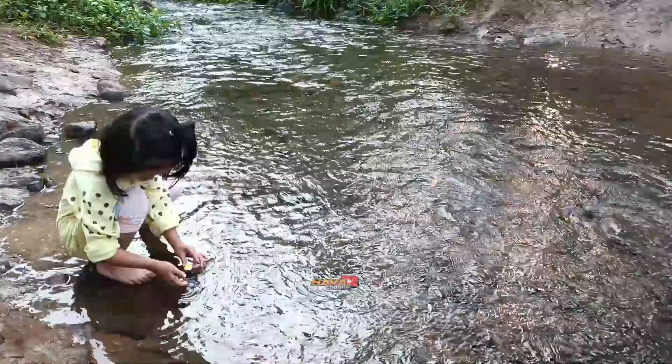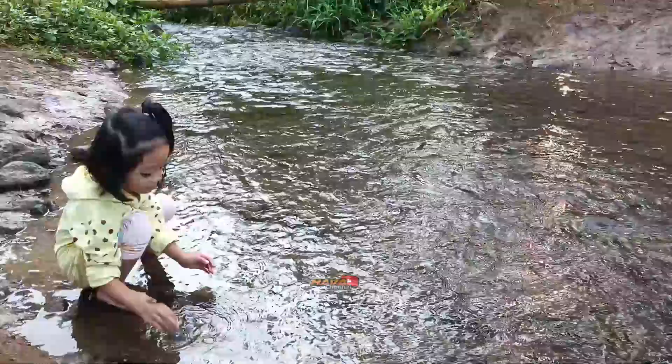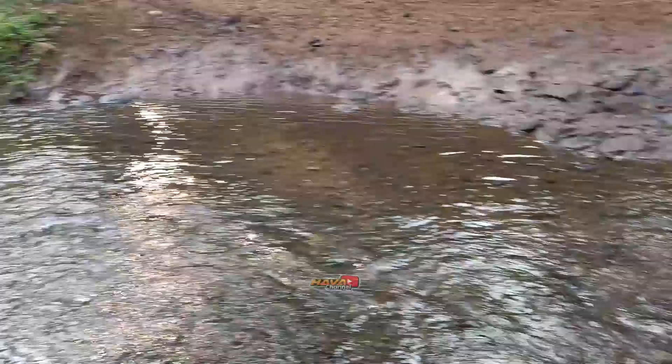Pagi-pagi setelah camping, anak-anak bisa bermain air di sini ya. Halia sedang bermain di aliran sungai kecil ini.